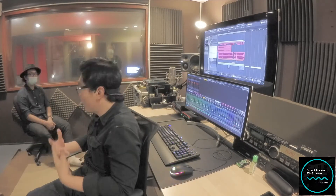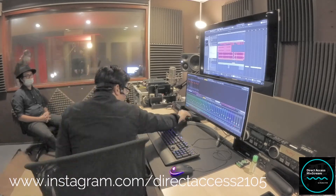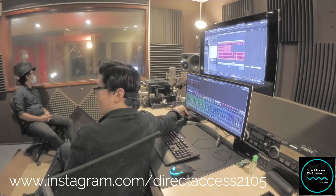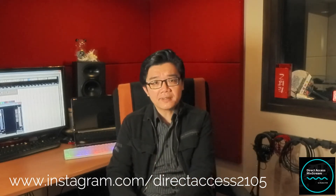Do stay tuned. Do follow the Direct Access official Instagram page — link is gonna be down here. Videos of the workshop will be up and running real soon. Best way to be informed so that you can watch and experience how the whole workshop went — sign up for the email list or follow the Direct Access Instagram page.